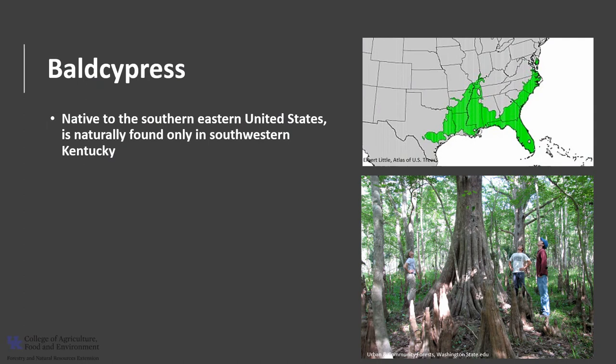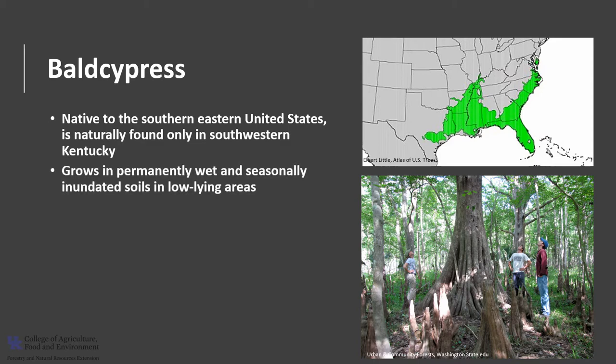Bald Cypress is native to the southeastern United States and is naturally found only in southwestern Kentucky along the Mississippi, Ohio, and Green Rivers. It grows in permanently wet, swampy-type areas, wet and seasonally inundated soils, and low-lying areas typically less than 100 feet above sea level. Cypress swamps and other forested wetlands that receive periodic nutrients from floodwaters are considered some of the world's most productive ecosystems.